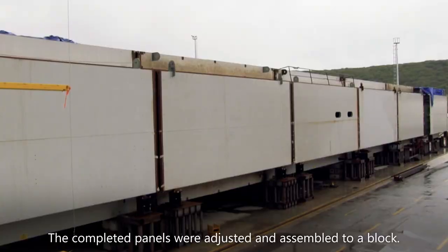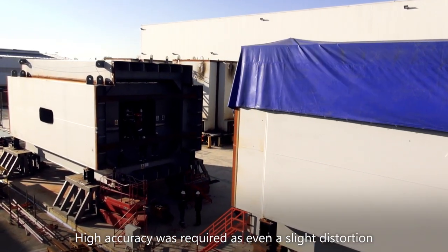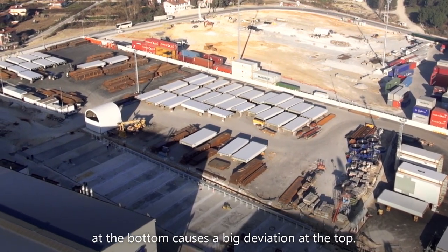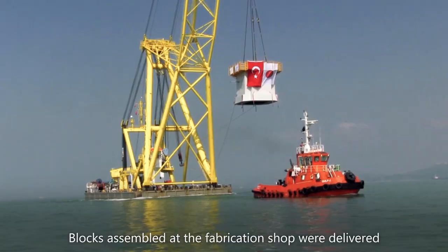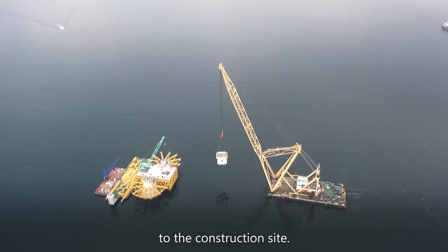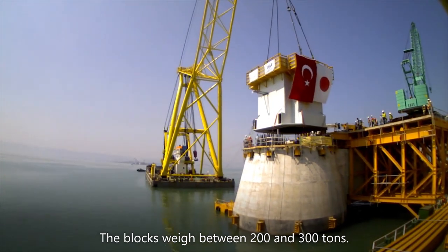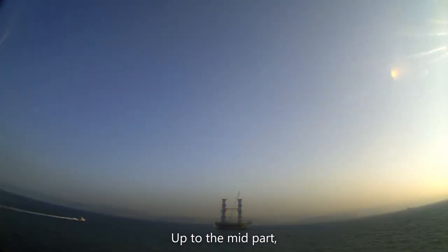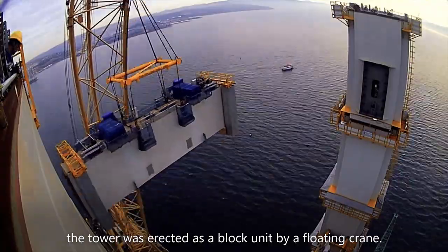こうして、橋脚の基礎となる部分が形作られていった。続いて橋脚用パネルの製作が始まった。出来上がったパネルはブロックに仮組みされていく。わずかな歪みが橋脚上部では大きなズレとなるため高い精度が求められた。工場で本組みしたブロックは現場へ輸送され、ブロックの重量は200から300トン、橋脚中間部までの建設はフローティングクレーンを使いブロック単位で行った。